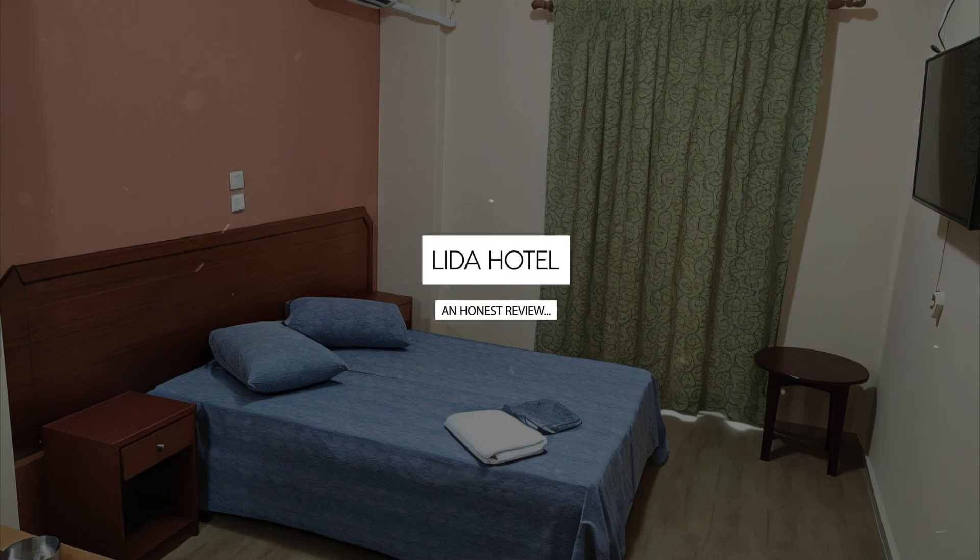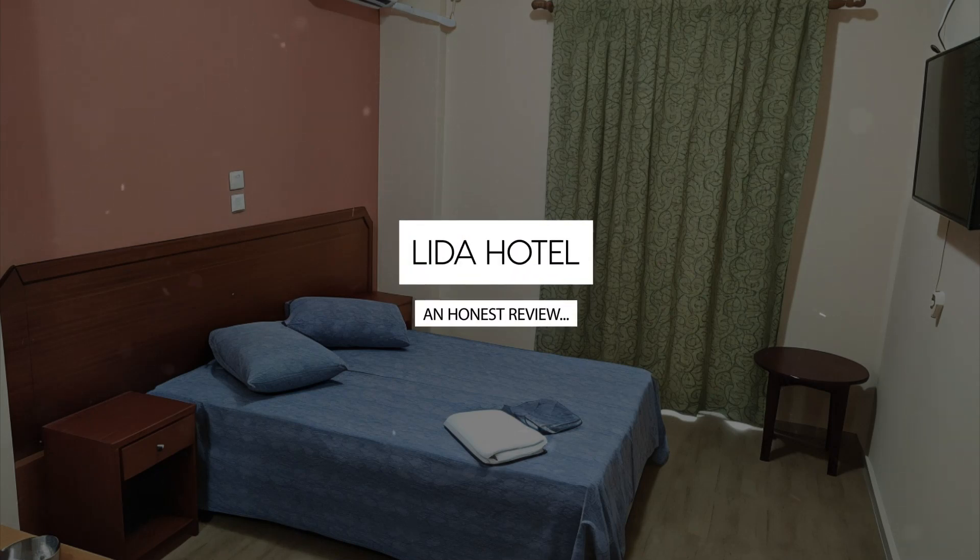Today we're diving deep into a review of Lida Hotel located in Athens. Let's find out if this hotel lives up to its reputation and if you should stay there.